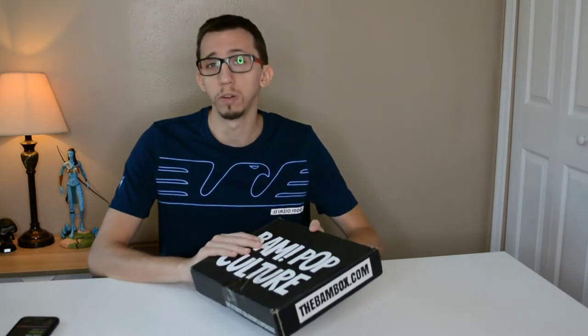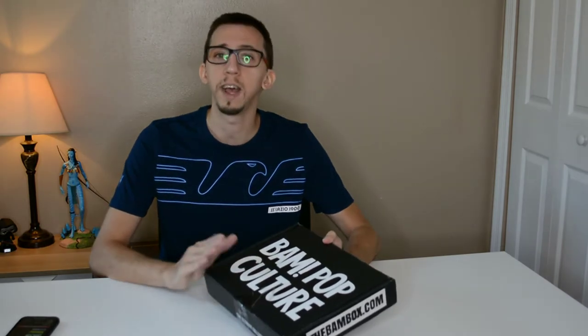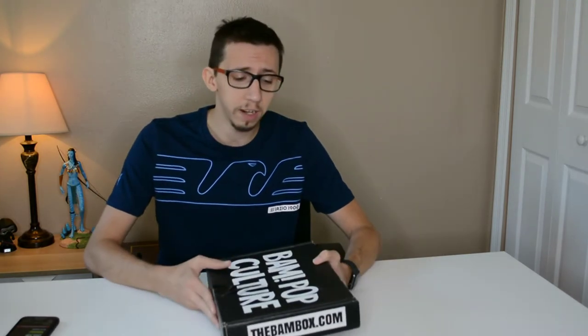On their website you can choose three different kinds of boxes. This one was called the pop culture box, but now they've changed the name to something like a 'geek box.' They also have a horror box and a gamer box. You can subscribe to whichever box you want — I think it's about thirty dollars a month and they send you a box every month.